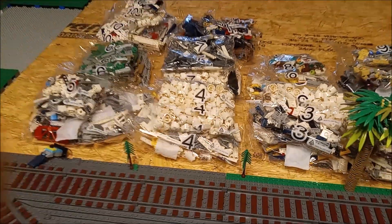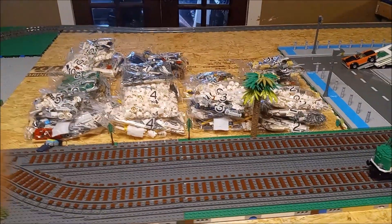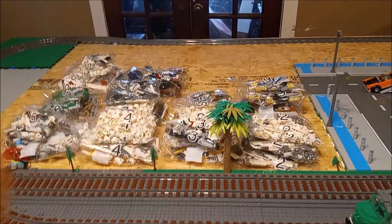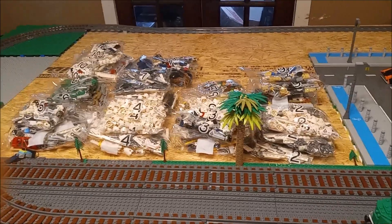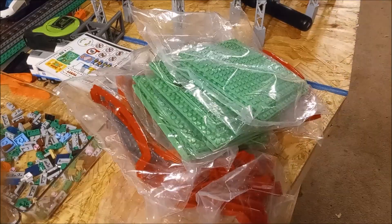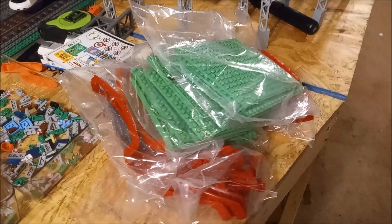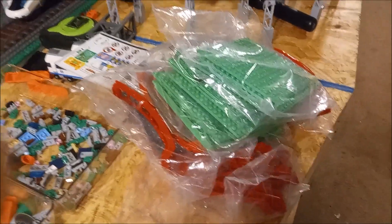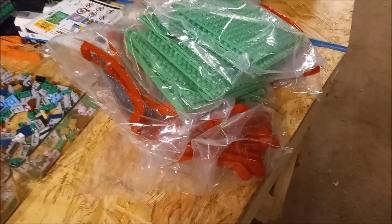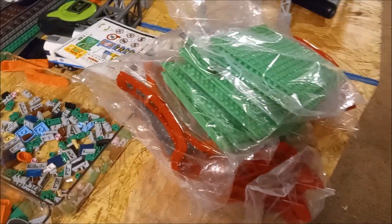Each bag doesn't contain as many parts, or it contains all of those same parts, so you won't have any problem finding anything. I don't know why they do that — I think they should just have more numbers, like instead of 11 bags have like 20 bags, so you don't have to sort through so many parts to find what you're looking for. Then you've got all these bags with the plates — it doesn't really have a base plate per se but it has these 16x16 plates instead. And then all the roller coaster track that doesn't have a bag number at all.